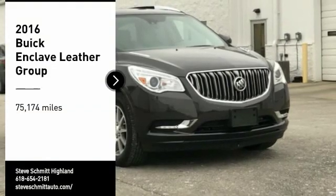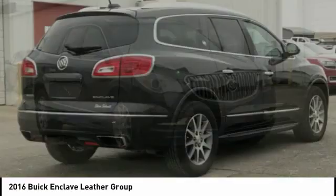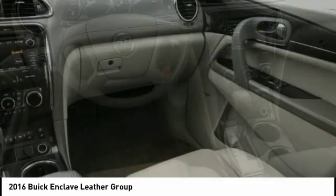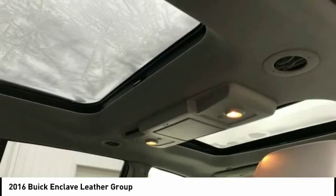Stop by and take a look at the 2016 Enclave. The Enclave offers three rows of seats, standard, with seating for up to eight passengers. Not only is it roomy and stylish, but Buick really did its homework on this vehicle. They did not cut any corners.